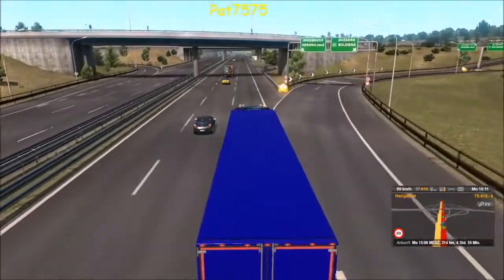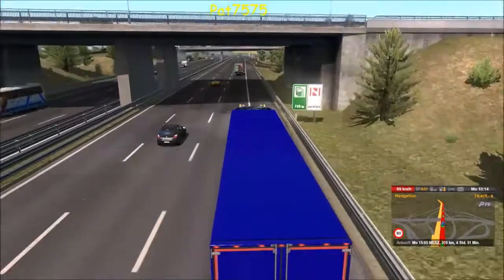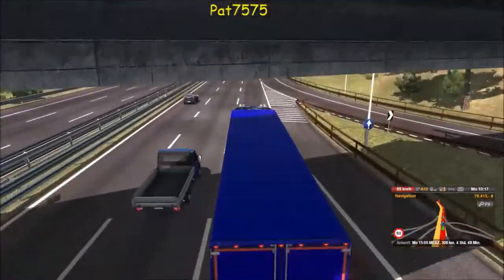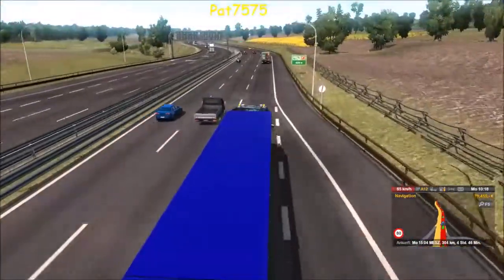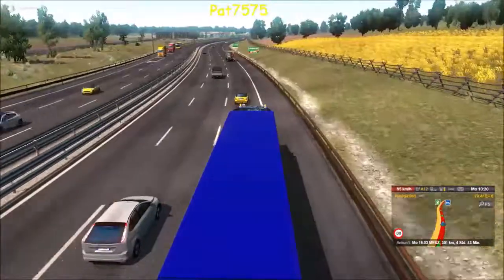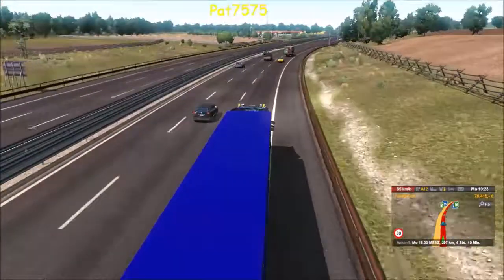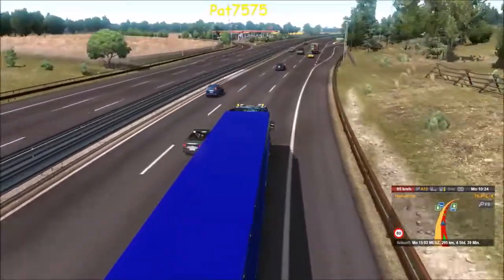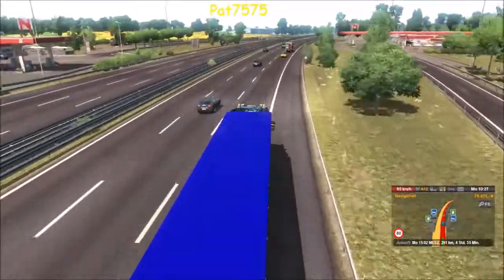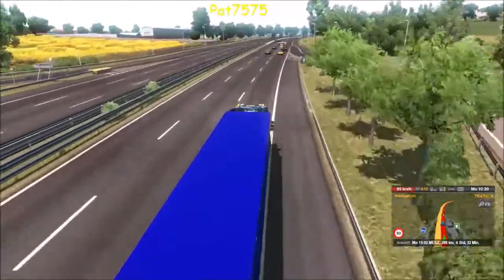Man muss dann irgendwie schauen, ob man da was machen kann, weil die Kennzeichen – da hängen, das wäre natürlich noch besser. Dann würde ich sagen, bleiben wir mal mit 85 km/h gemütlich dahin und genießen die Aussicht. Das Projekt wird immer mehr – ich baue es jetzt langsam aus, und das wird halt jetzt eigentlich dann immer mehr Langstrecken werden, teilweise.